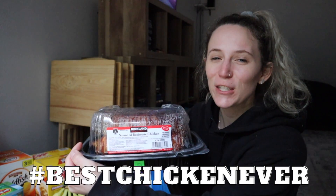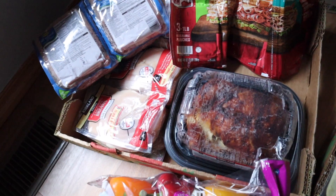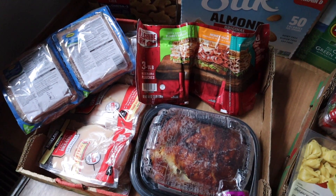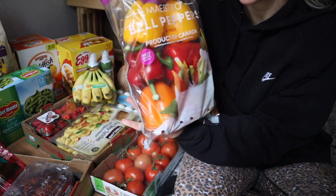So to start, I got a Costco rotisserie chicken. If you haven't tried the rotisserie chicken, you're missing out — it's freaking bomb. And in addition to the rotisserie chicken, for proteins we have some lunch meat, ground turkey, and chicken breasts.